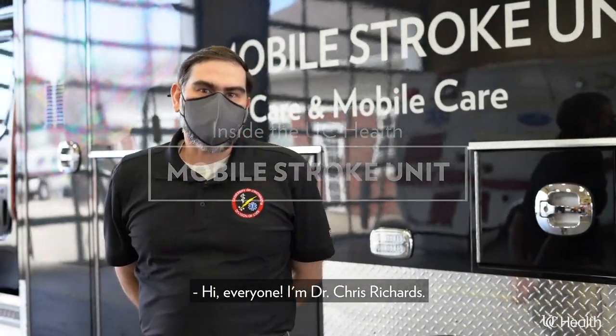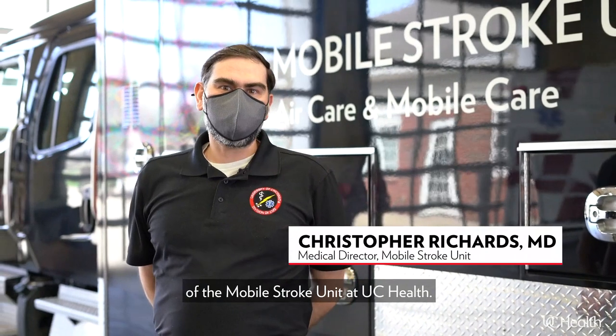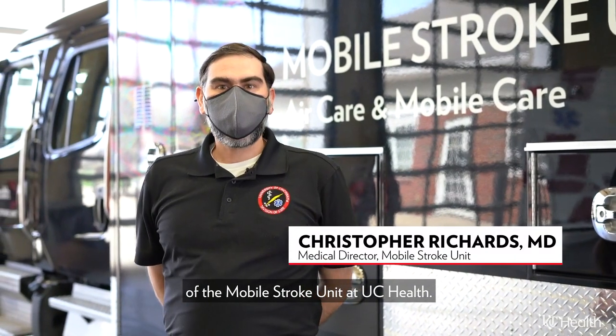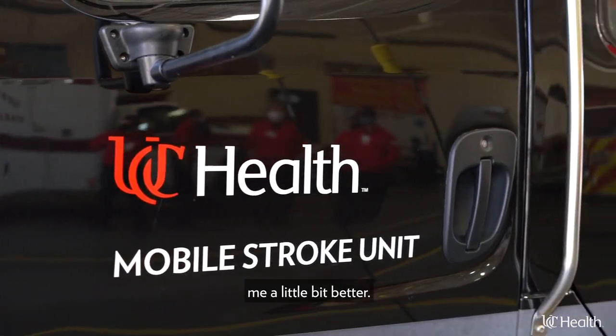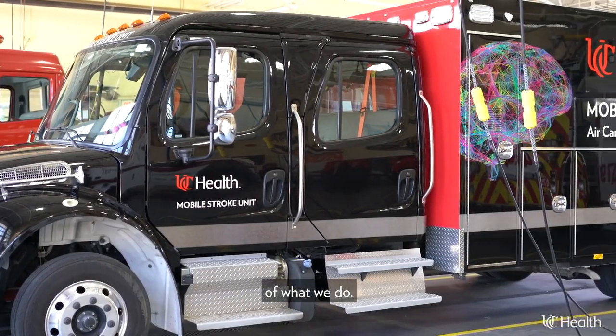Hi everyone, I'm Dr. Chris Richards. I am the Medical Director of the Mobile Stroke Unit out of UC Health. We're socially distanced here, so I'm going to take my mask off just so you can hear me a little bit better. I'll start by just giving you a quick introduction of what we do.